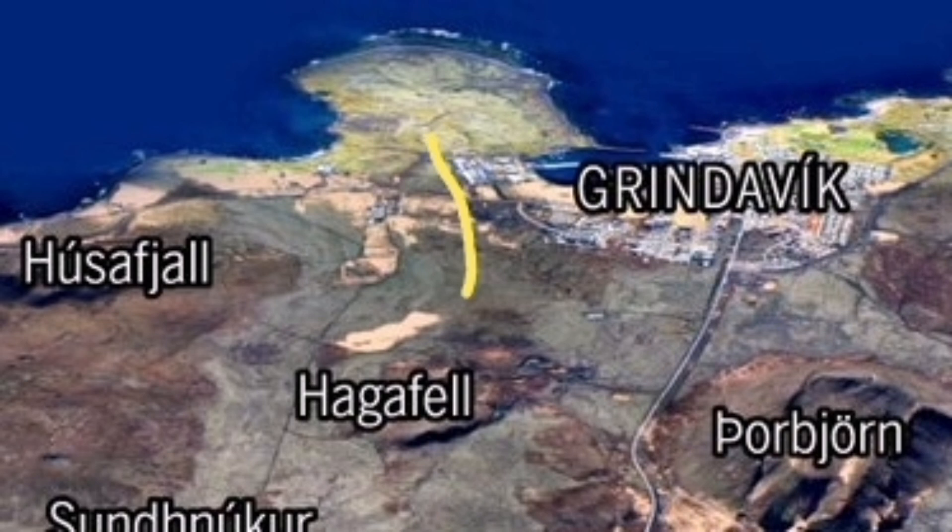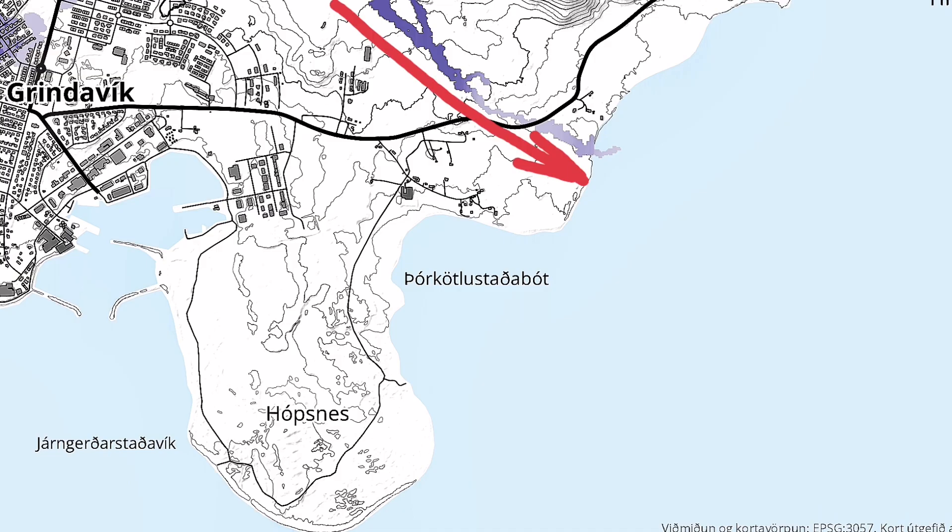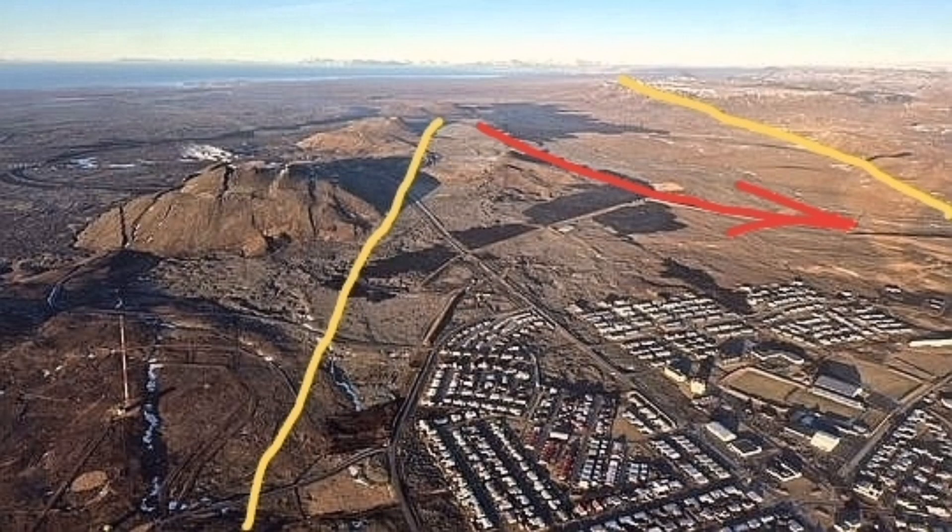If it continues to erupt with the same vigor that it is doing now, the lava will flow toward the sea. There is a settlement — a farm called Haran, which means historically it was covered with lava — and that is on the way of this lava flow.